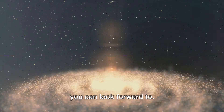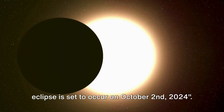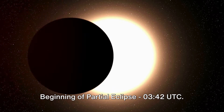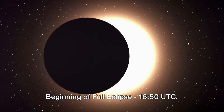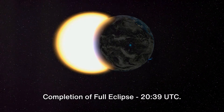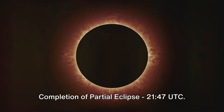Mark your calendars — an annular solar eclipse is set to occur on October 2, 2024. Here is the timetable for the spectacular event: beginning of partial eclipse at 3:42 UTC; beginning of full eclipse at 16:50 UTC; occurrence of maximum eclipse at 18:45 UTC; completion of full eclipse at 20:39 UTC; and completion of partial eclipse at 21:47 UTC.